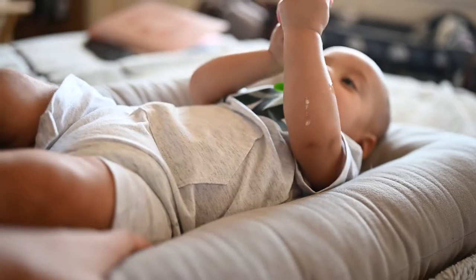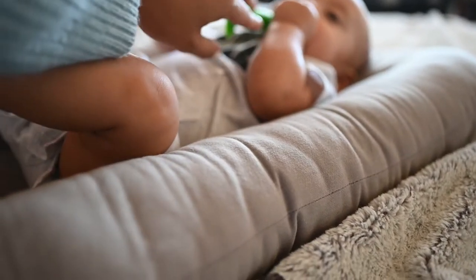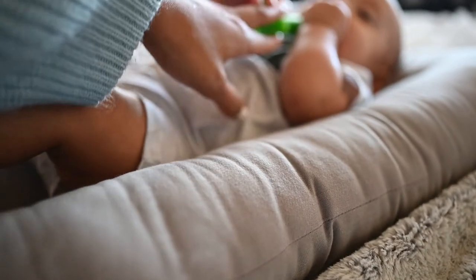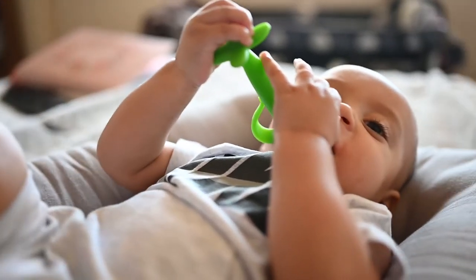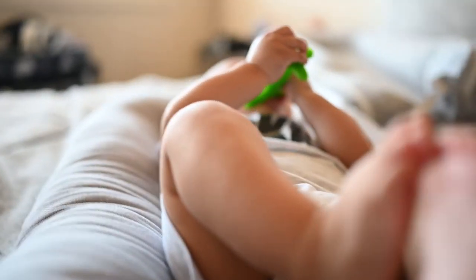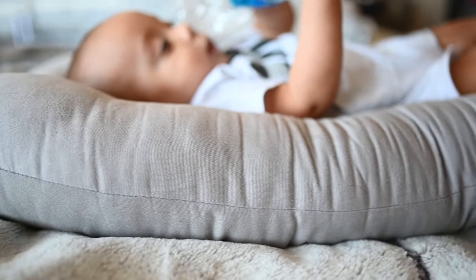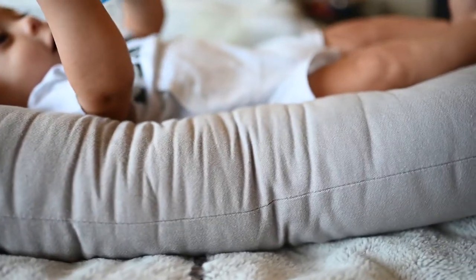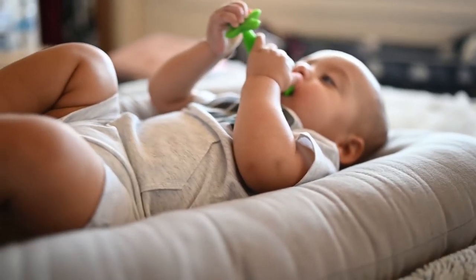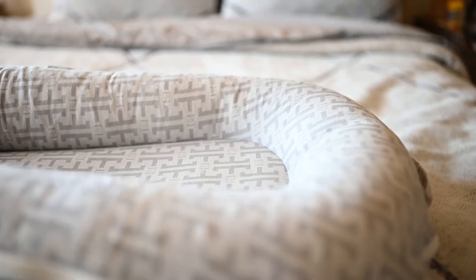What I see as the main difference is that the Snuggle Me's sides are not as high as the DockATot's. A big reason why I love the DockATot is those high sides. The sides on the Snuggle Me aren't super shallow, but I just love the depth of the DockATot. The Snuggle Me was great in between me and my husband while we were sleeping — it's cozier, very pillow-like, which felt safe and wasn't as bulky. The DockATot definitely seems more sturdy and structured.